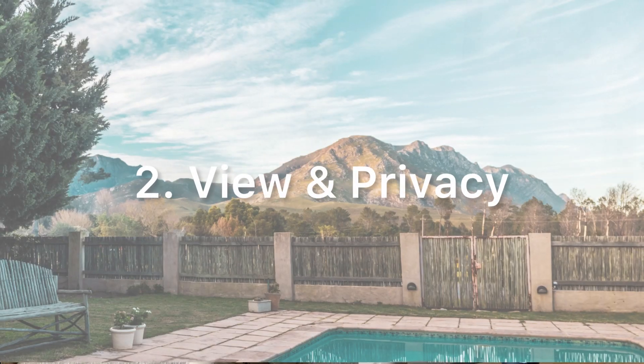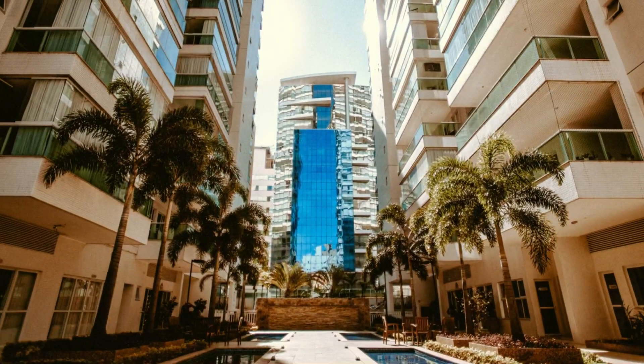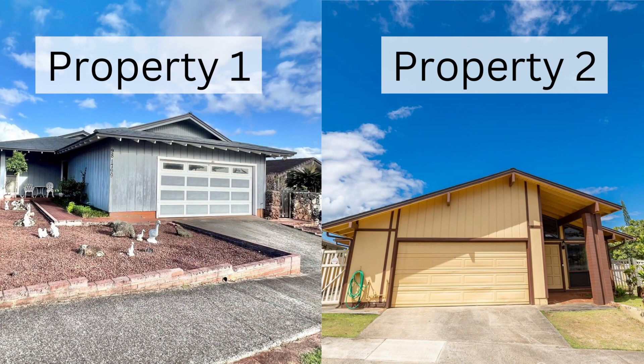Number two: view and privacy. The Diamond Head home was a jumpstart to the second factor that reflects how all of these factors relate. Even within the same neighborhood, pricing can vary significantly due to view and privacy, or the lack thereof. Let's take a look at these two properties that reflect those differences.